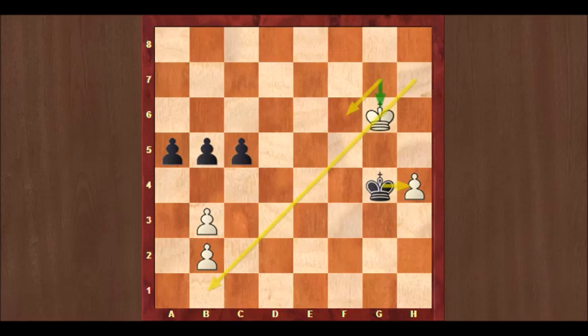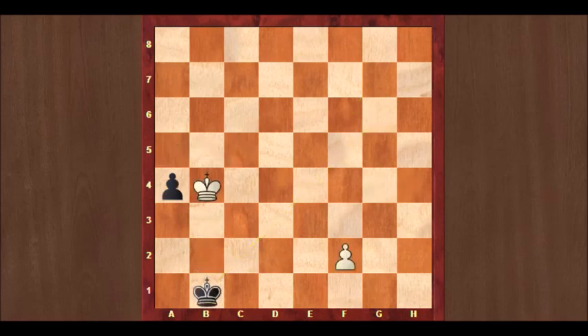There's one more position I want to share with you — the end of the game between Yates and Marshall from Carlsbad 1929. We again see the same motive. Black to play — if you want to look at how black can save this position, put the video on hold. Frank Marshall played Kb2 here, and that is the move that makes a draw. If he had played Kc2, then white wins with f4, and black cannot stop the white pawn while white easily stops the black pawn.